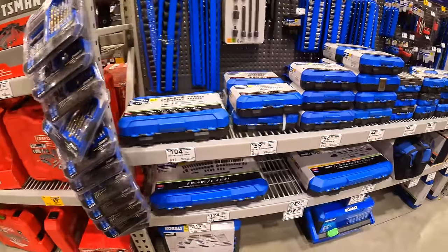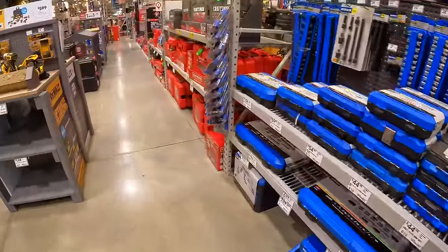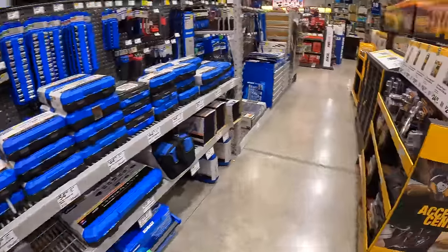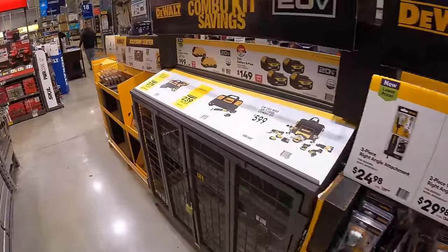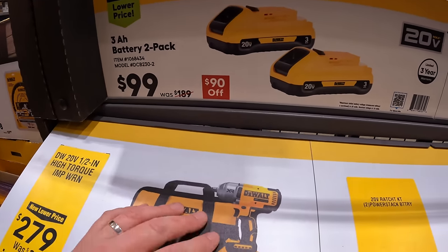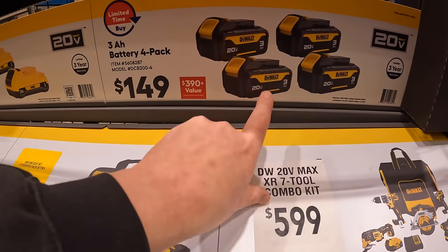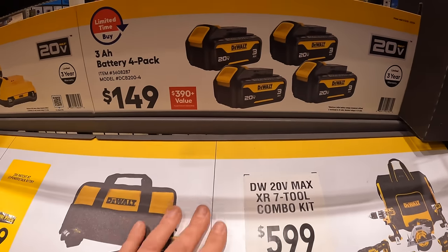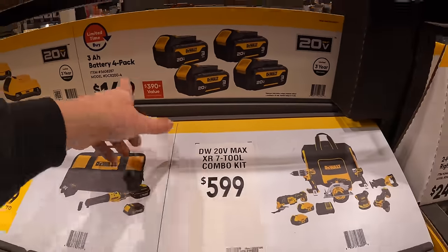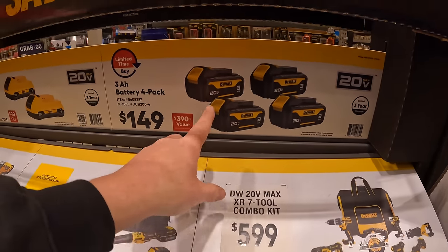$69.98 — was $94.98 — for the 83-piece mechanics tool set, quarter and three-eighths SAE and metric. It's pretty much Craftsman stuff that has the price drops. For DeWalt, they have $99 for two 3Ah batteries. $149 for four 3Ah batteries — that's actually a fantastic deal, I'd grab that.